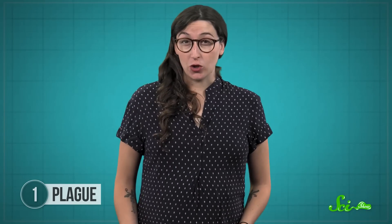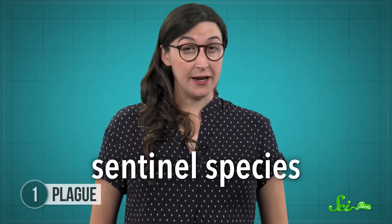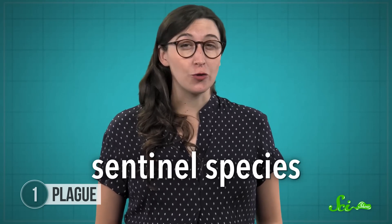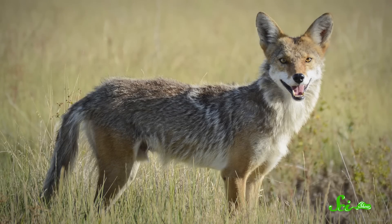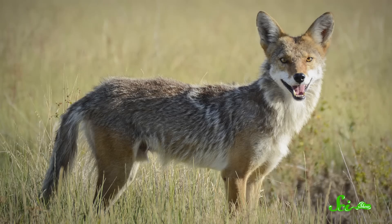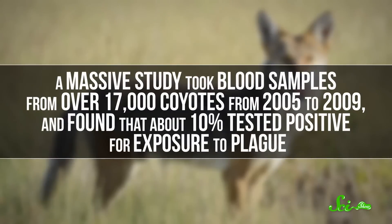It's hard to know how many critters are carrying this ancient terror, but scientists often use coyotes as a sentinel species. Like the classic canary in the coal mine, sentinel species help predict risks to humans, serving as an early warning of potential danger. Coyotes are scavengers that eat lots of small mammals, both living and dead, which are common carriers of the plague. A massive study took blood samples from over 17,000 coyotes from 2005 to 2009, and found that about 10% tested positive for exposure to plague.